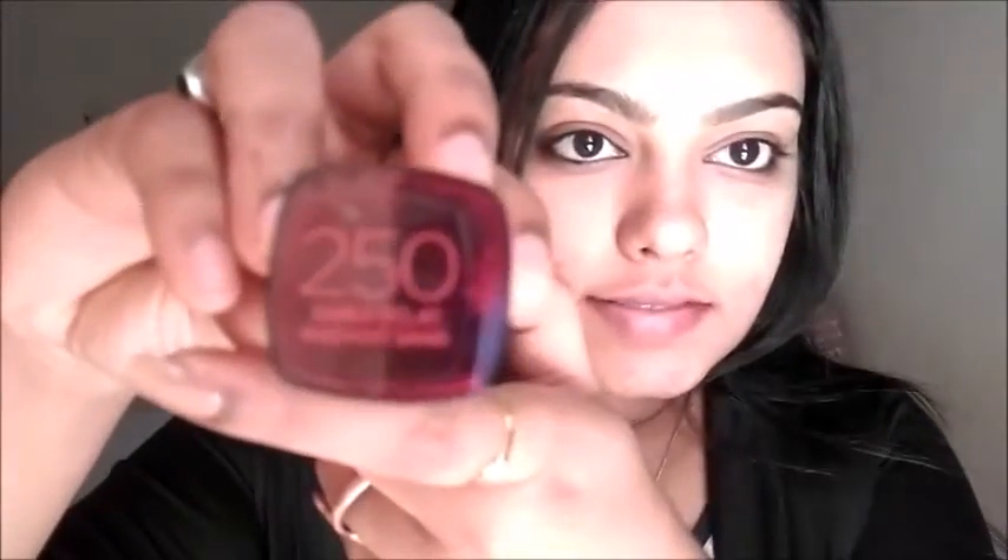My shade in L'Oreal Infallible — if you've watched my previous videos, you'll know — is 250 Radiant Sand. This is my absolute match for my skin tone. These colors will suit every skin tone universally, so you can get beautiful pink flush lips, natural pinky lips, or even a taupe-type nude lip.